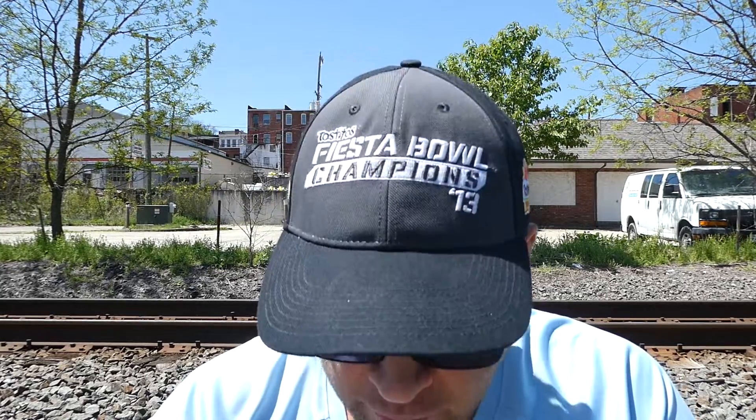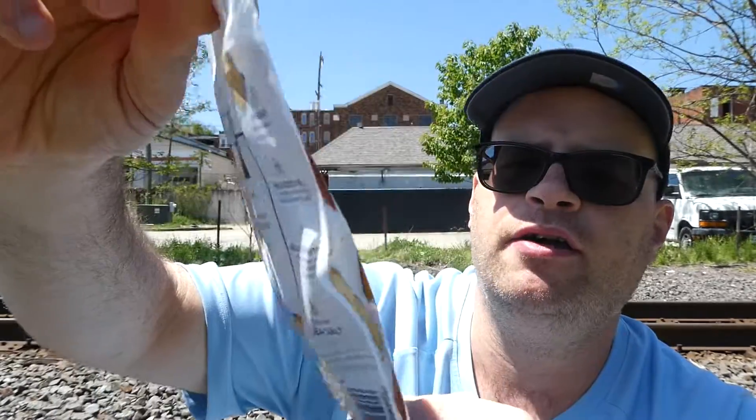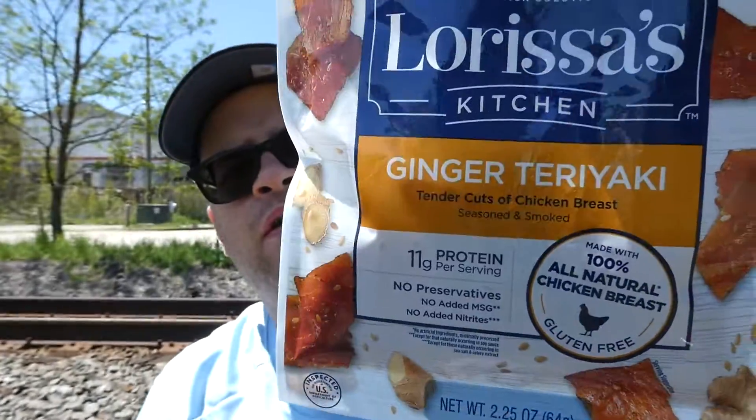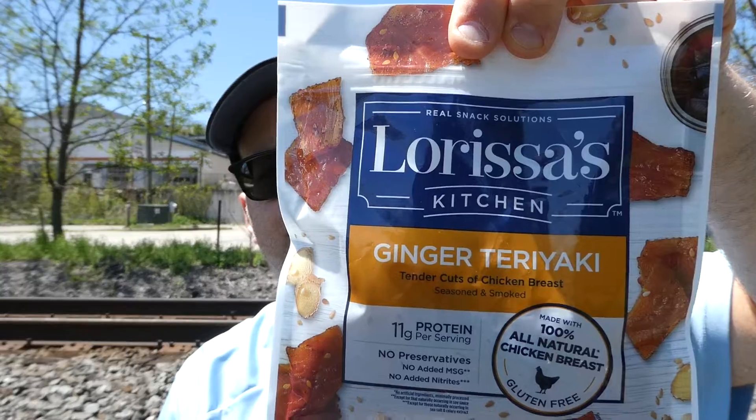What's up everybody, welcome back to my channel. Today we have a snack review. This is from Larissa's Kitchen in Minneapolis, Minnesota. I've reviewed a lot of her products before and they're all pretty good from what I can remember. This is Larissa's Kitchen's ginger teriyaki chicken breast jerky — how does that not sound insanely good?